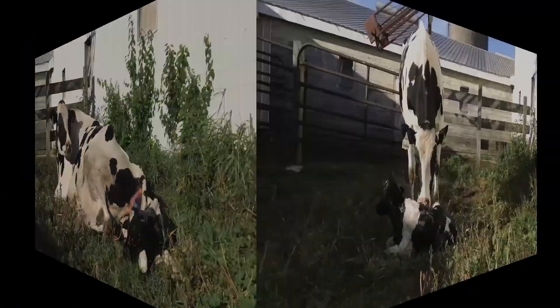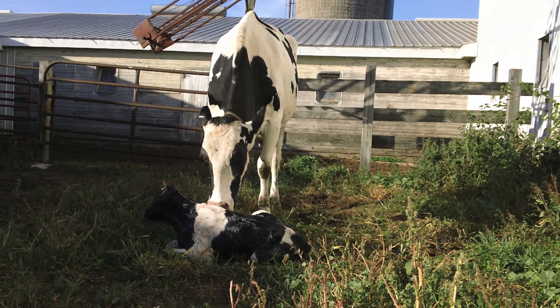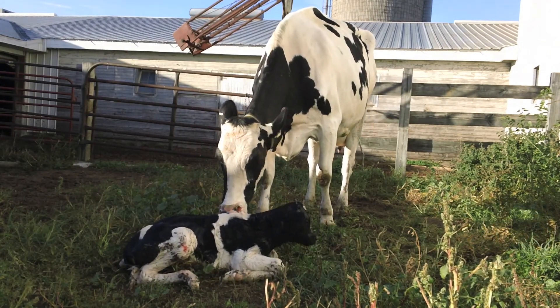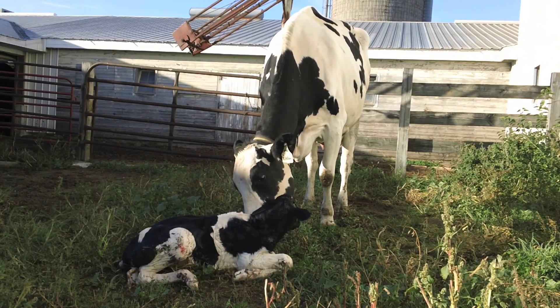The cow will immediately stand and begin cleaning the calf with her tongue. The calf will usually try to stand within an hour of being born. The calf will spend a few hours with the mother until the cow gets milked in the milking parlor and the calf gets fed by bottle.